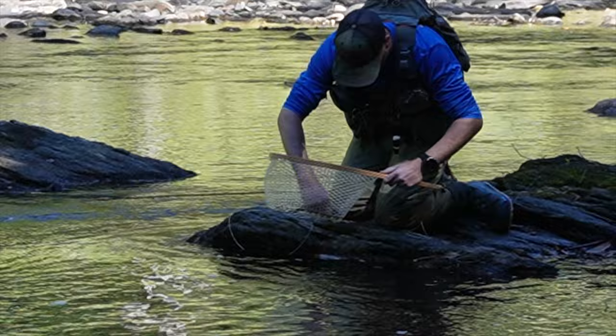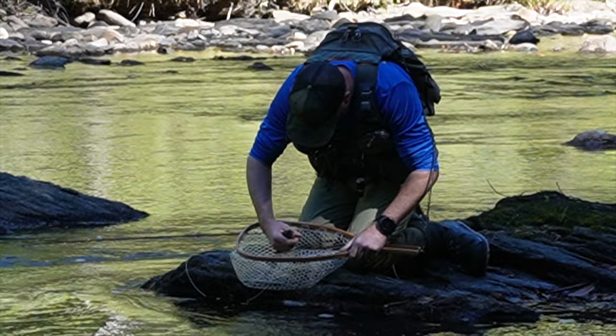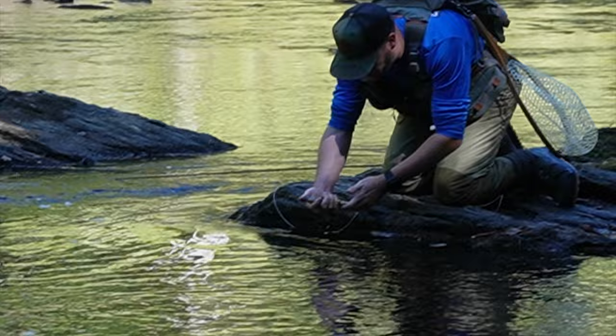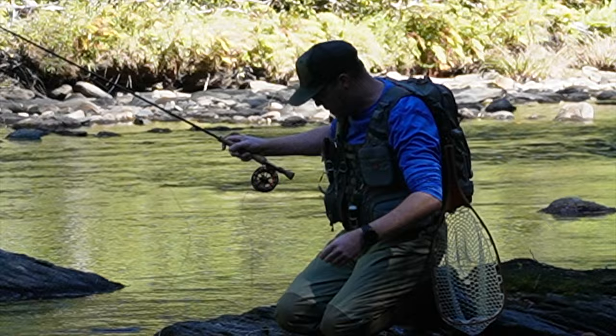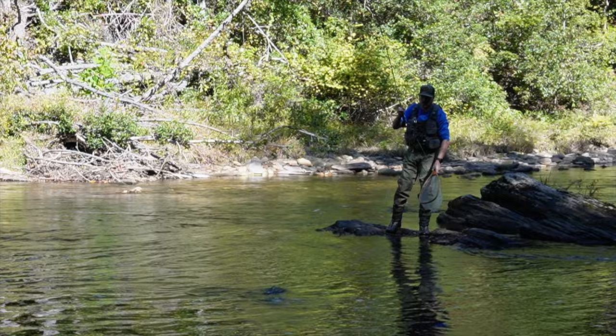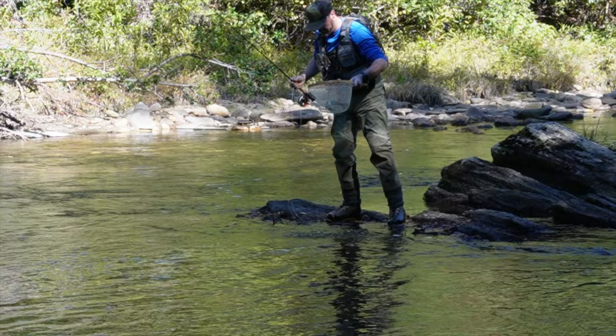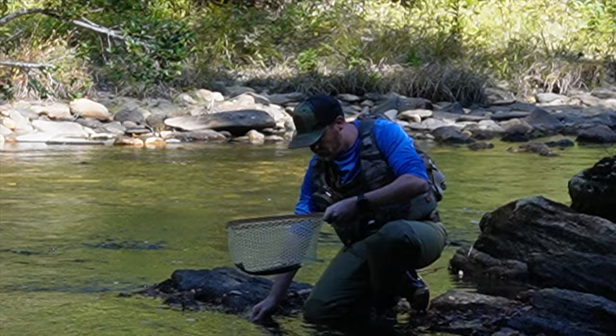They bite real light too. Yeah, they are biting them super light. Good old fall fishing day — now we can get to fishing. What a beautiful day. Nice, nice — good in there.